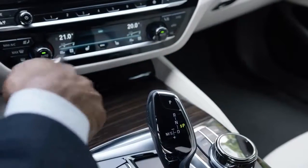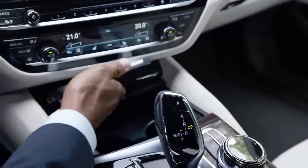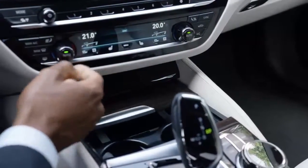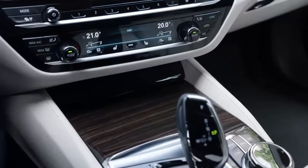Also known from the BMW flagship is wireless cell phone charging. Now the new BMW 5 Series has even more to offer: the full wireless integration of all your smartphone functions.